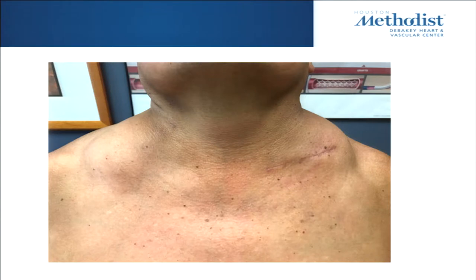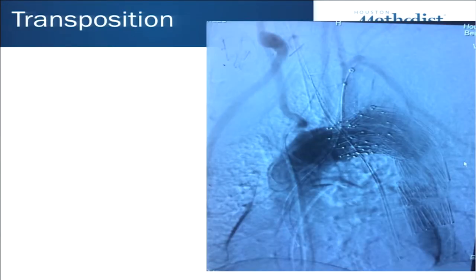I did this case and then had to fly out, and one of my partners almost took the patient for evacuation of a hematoma. But it wasn't a hematoma — the patient had COPD and smoking-related puffiness on both sides. So examine your patients before you take them to the OR.